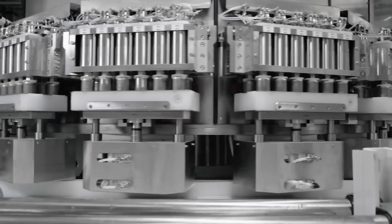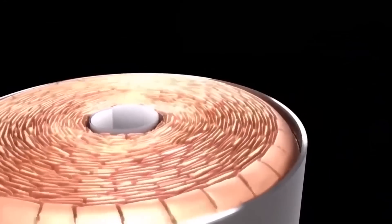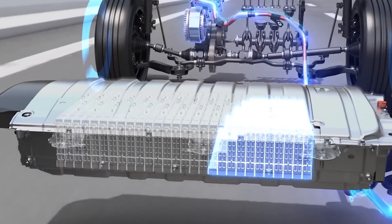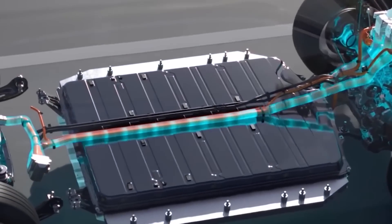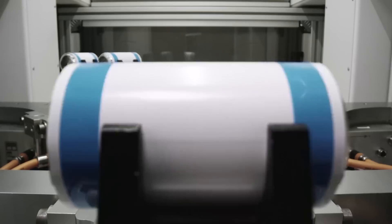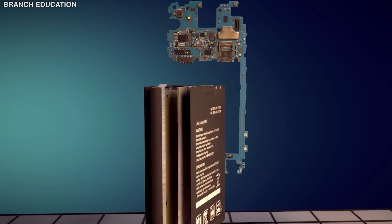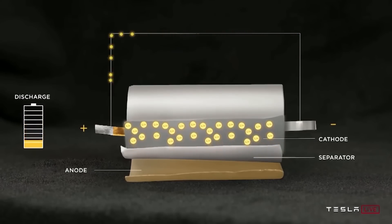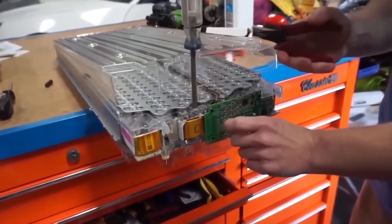For example, lithium-ion cells and batteries are not as robust as some other rechargeable technologies. They require protection from being overcharged and discharged too far. In addition, they need to have the current maintained within safe limits. Accordingly, one lithium-ion battery disadvantage is that they require protection circuitry incorporated to ensure they are kept within their safe operating limits. Adding these safety measures increases the weight of the battery and cost. It also makes maintenance and disposal more difficult.